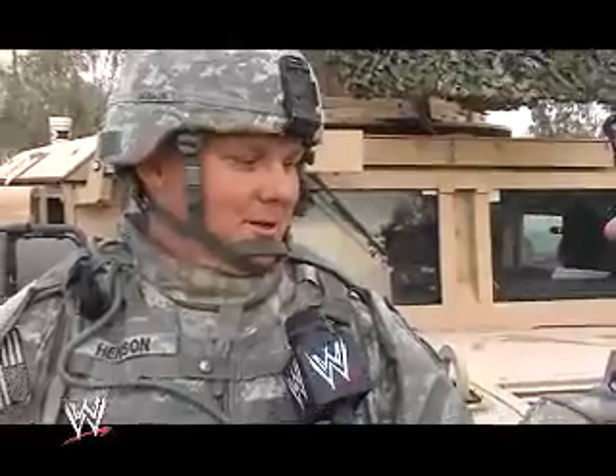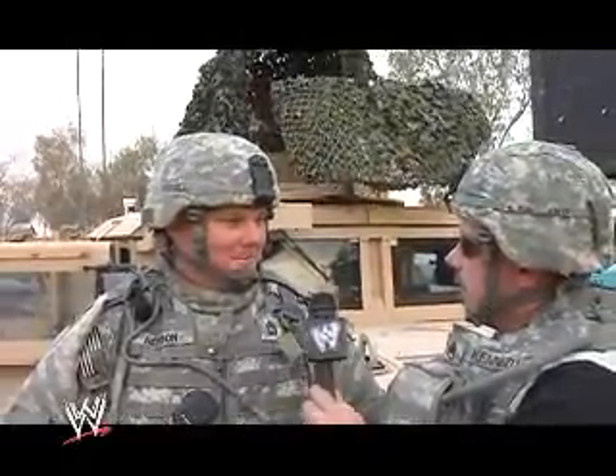Today we're going to go out to a range where they're firing a .50 cal machine gun. Some of our MPs are out there shooting the .50 cal — it's a big machine gun for training for engagements here. We're going to see them firing from the truck out on our range here outside Camp Spiker, Iraq.